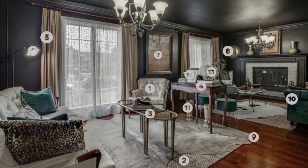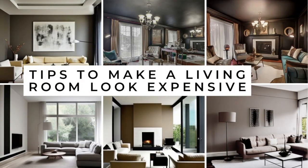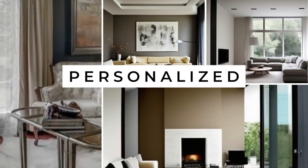An expensive look in the living room does not have to come with the price tag. In this video, I will highlight the items you need to collect over time to personalize a living room so it can feel and look expensive.